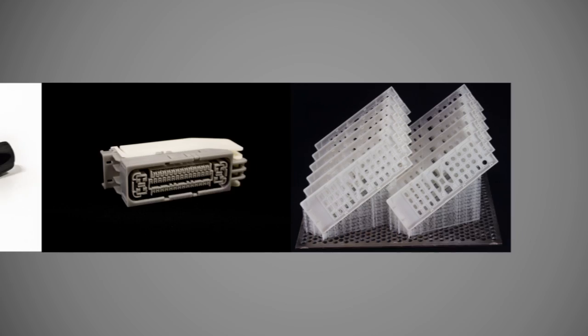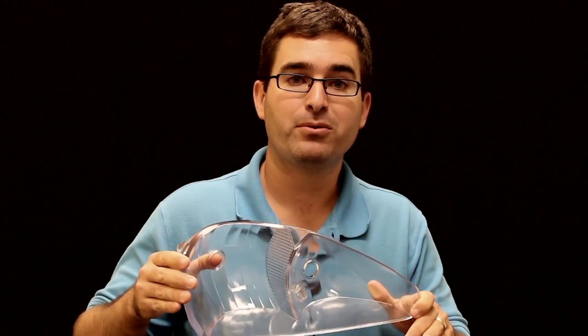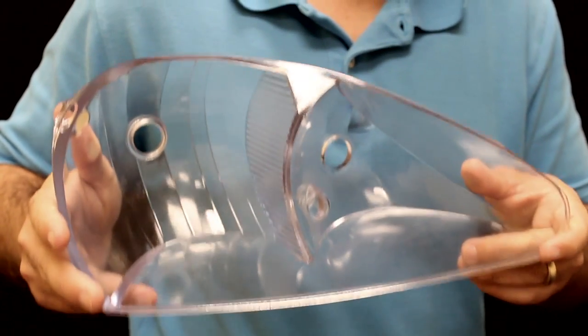Functional prototypes, master and direct casting patterns, and more. I can print crystal clear end-use headlamp covers for my car restorations.